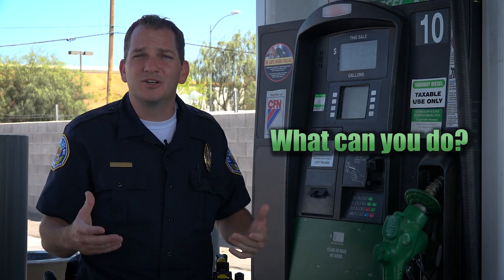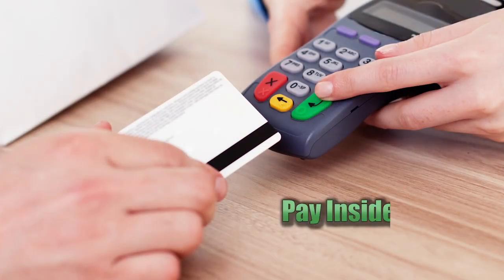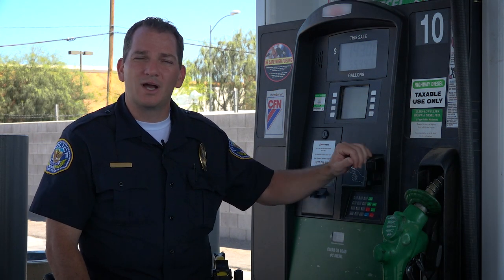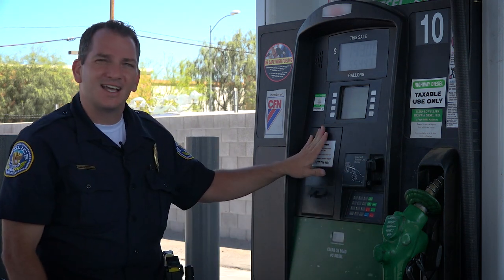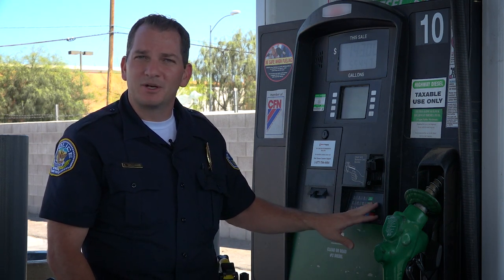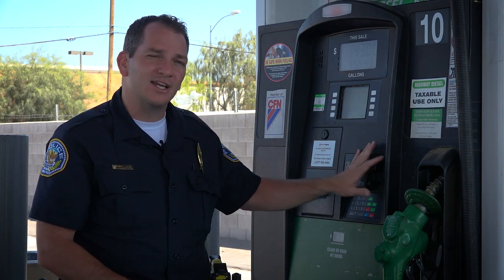So what can you do? The easiest way to avoid being scammed at a gas pump is simply to pay inside. If you don't want to do that and you are going to continue to use these machines, we always recommend that you wiggle the card slot, make sure it hasn't been tampered with, check the lock, and by all means use it as a credit card transaction. Do not use these outside pumps as a debit transaction where you input your pin number. As soon as you give criminals access to your pin number and that debit information, they can drain your entire bank account, and it's much more difficult to recoup your losses. So if you are going to use one of these machines, use it as a credit card function. Thank you very much.